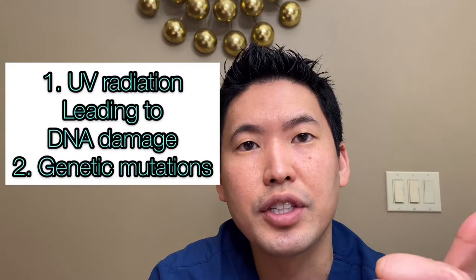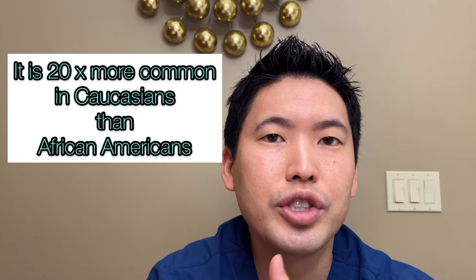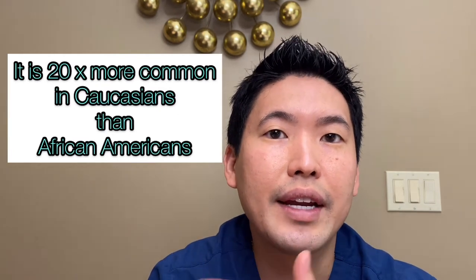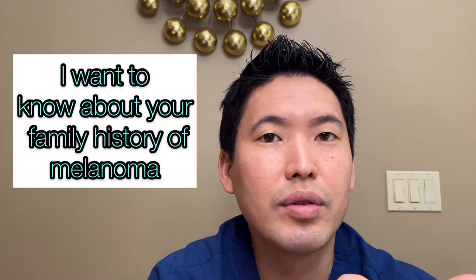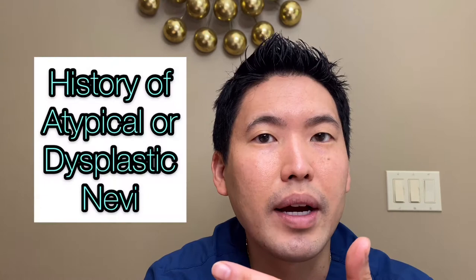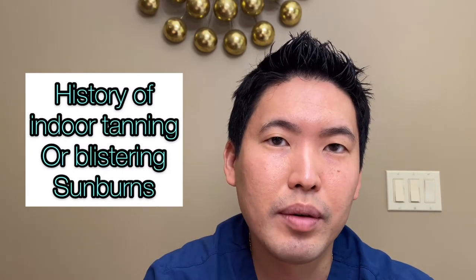Melanoma is related to, one, UV radiation, and two, your genetics. We have known genetic mutations that are documented and can increase your risk of melanoma, so family history is important. When we see you in the office, I want to know about any family history of melanoma, any history of atypical moles that were biopsied or surgically removed, and any indoor tanning, because tanning is a big no-no. I definitely discourage any kind of tanning or sunbathing outdoors.